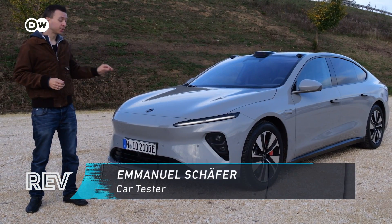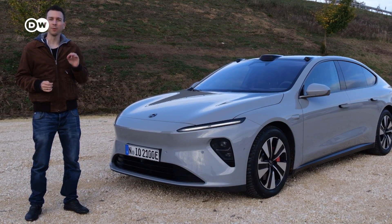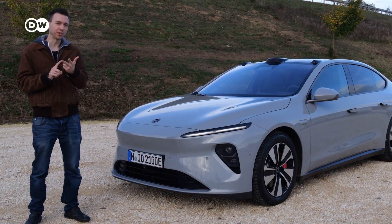You've probably heard about NIO, the Chinese carmaker that has cars with swappable batteries. Today we'll take a detailed look at how that works, but we'll also look at how long it takes, what it costs, and whether it's really necessary.